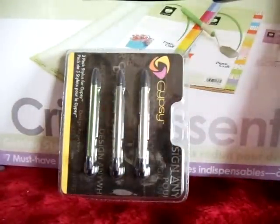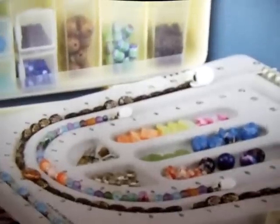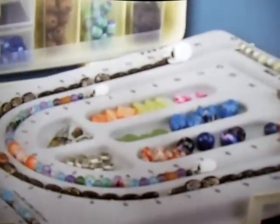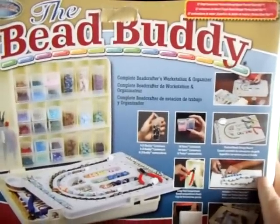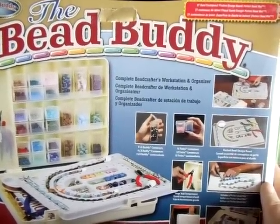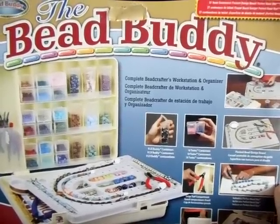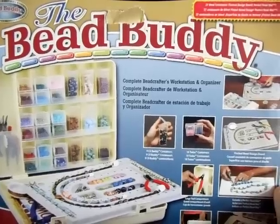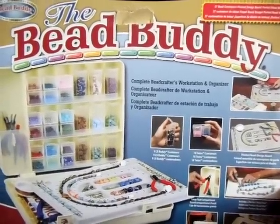And here's my beading buddy. I thought this was pretty awesome, because now I'm into dangles too. My husband got me this beading buddy — it organizes all your beads so I can sit at the couch at night when we're watching TV and make my dangly charms. Thanks to Teresa — she got me all started on the dangly charms. My new obsession!